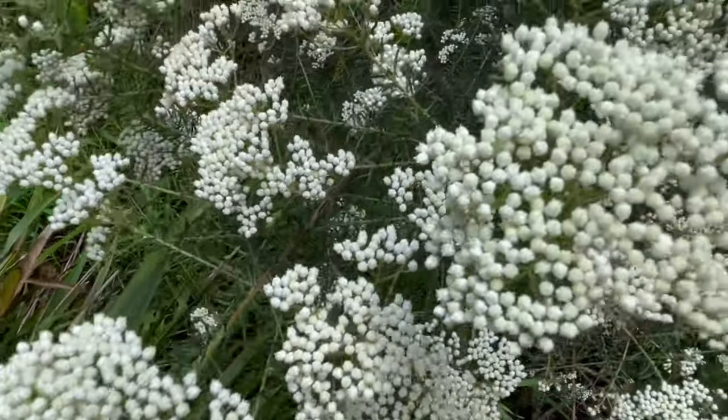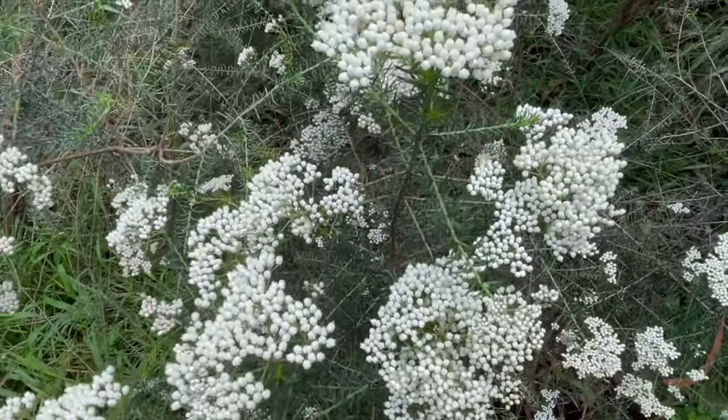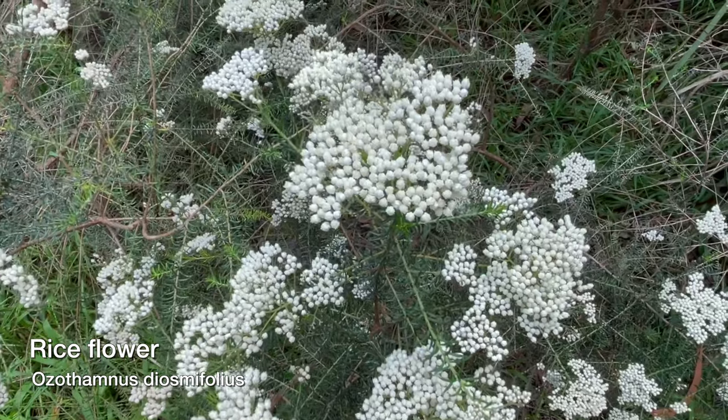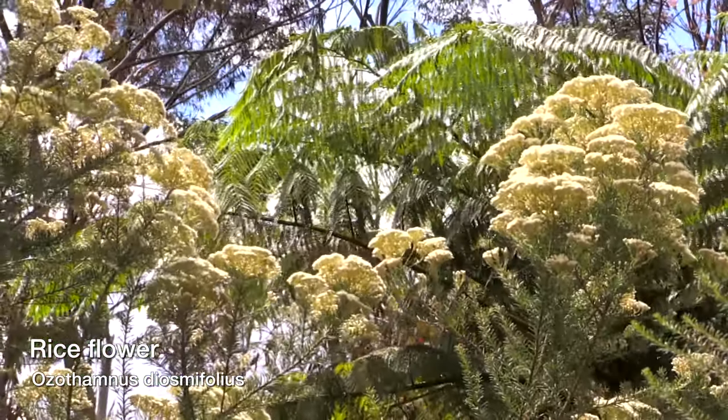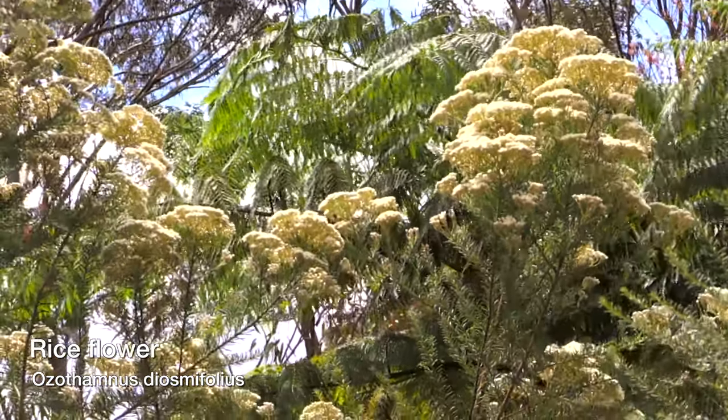It's an Australian native plant. It's called the rice flower, which I don't understand why you would call it that, but anyway, they do. Dreadful name — Ozomanthus diosmophylus. But the first three letters will get it for you every time on Google or whatever: OZO.